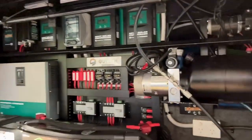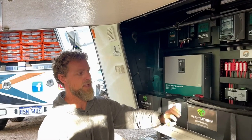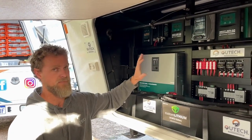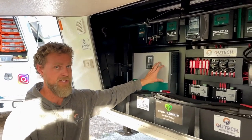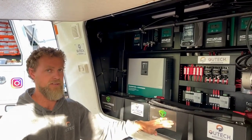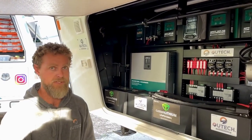These batteries have a 200 amp BMS built into each one, so each battery has more maximum peak discharge capacity than the whole system can generate. This inverter, for example, at peak will pull 140 amps of load from the batteries, and there's a 200 amp BMS in each one of these. They really are monster batteries.